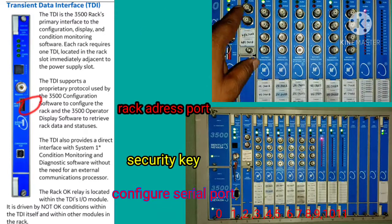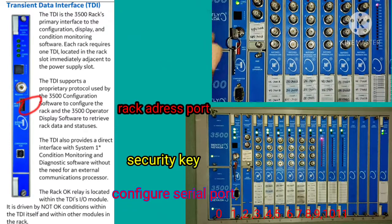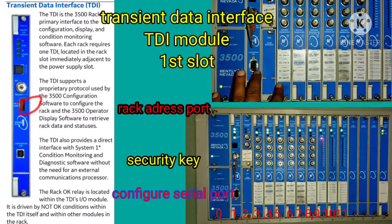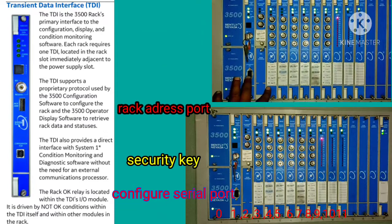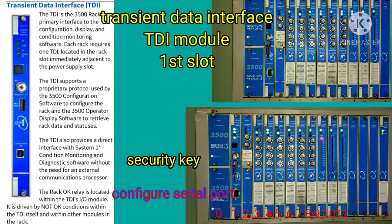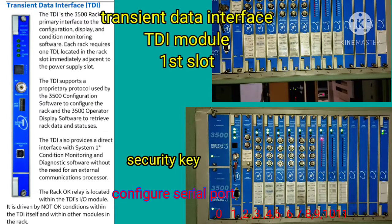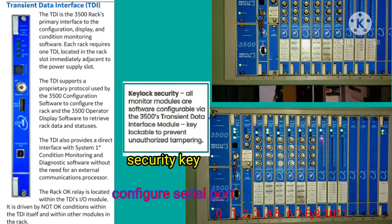The rack address port allows us to change the rack address. The TDI interfaces with the configuration, display, and conditioning monitoring software. Each rack requires one TDI, located next to the power supply slot. TDI also provides a direct interface with the system conditioning monitoring diagnostic software without the need of an external processor.